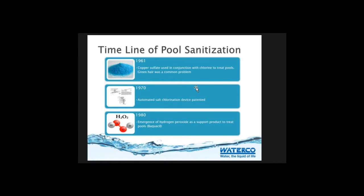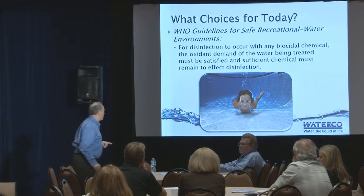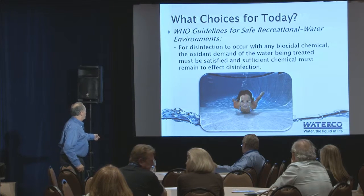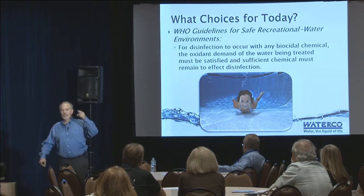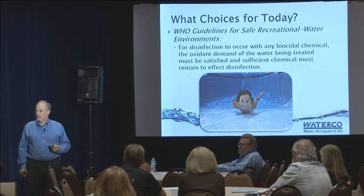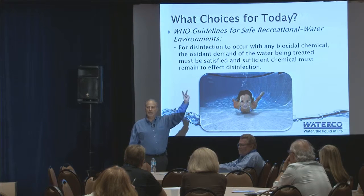Let's not forget the WHO guidelines - this is worldwide. The WHO guidelines for swimming pools require some type of disinfection, some type of biocidal chemical, something that oxidizes the organics and microbiologicals in that water. You want to kill them quickly, fully burn them up, destroy them. And don't forget you've got to keep a residual too. It's nothing different than what the regulations are here in the United States: kill it, keep a residual.